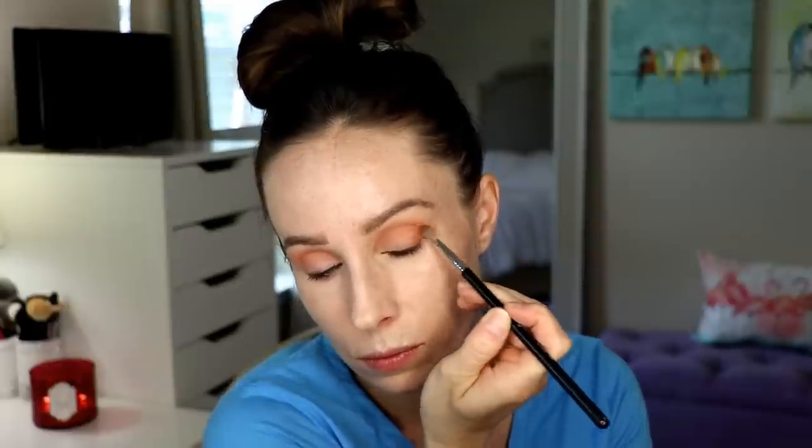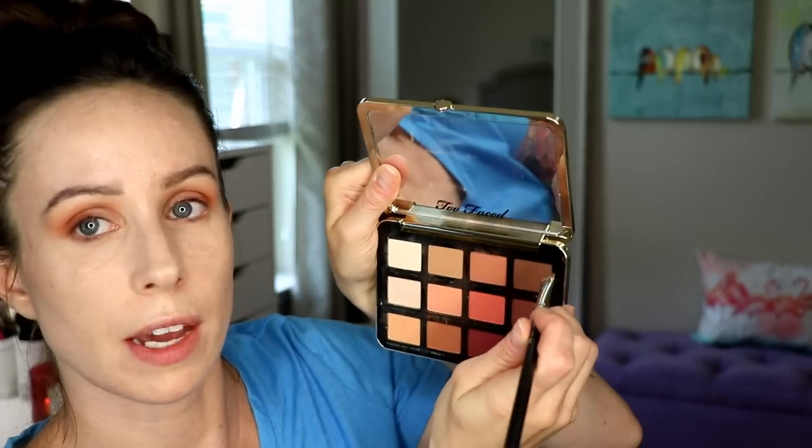I'm just going to layer that Just Peachy shade on top. I want to deepen this up ever so slightly with the shade Fresh Picked. I'm going to dip into this nice dark chocolate brown called Peach Tarte, and I'm going to take a little MAC 212 brush and go underneath my eye at my lash line and use this eyeshadow as a soft eyeliner.